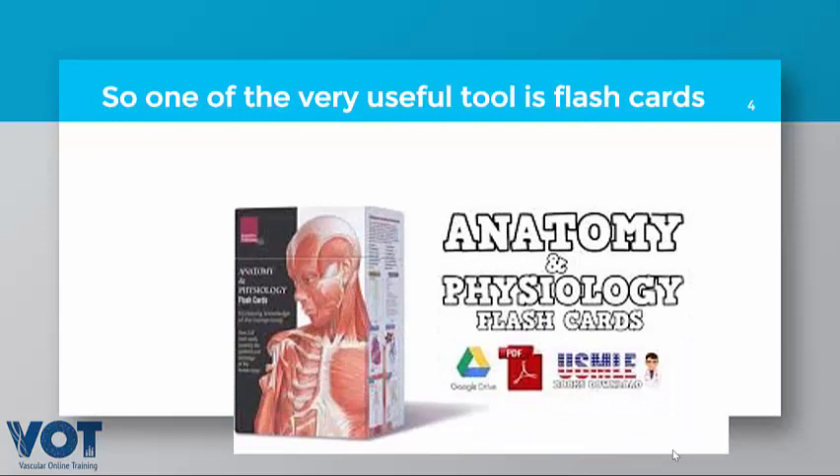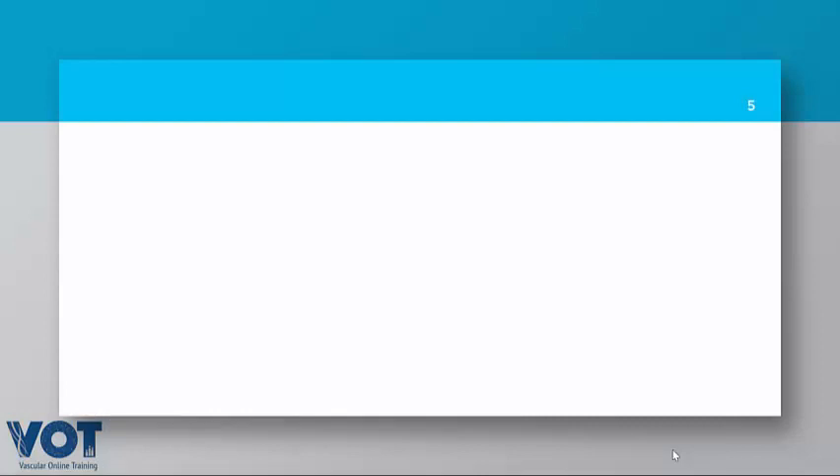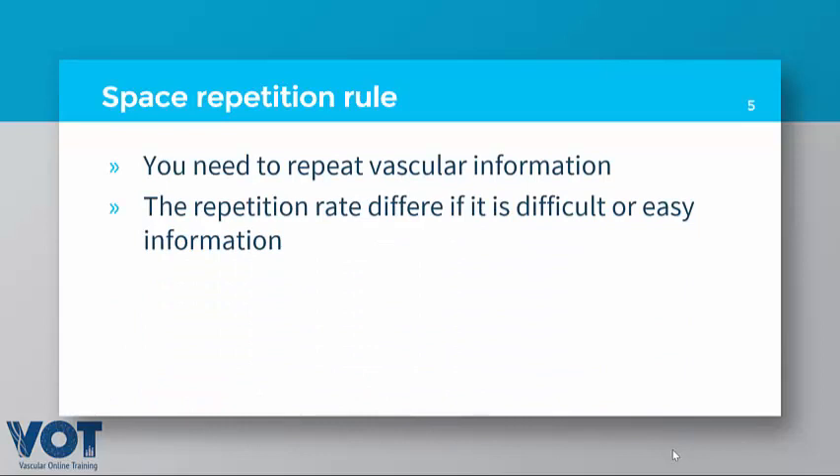One very useful tool is flashcards. A flashcard is a card where you put your information — like anatomy of the upper limb or lower limb — and you press on the card to see the answer. It will correct your answer and repeat it if you got it wrong, which is called a repetition rate. The best flashcard is the one with a spaced repetition trick.